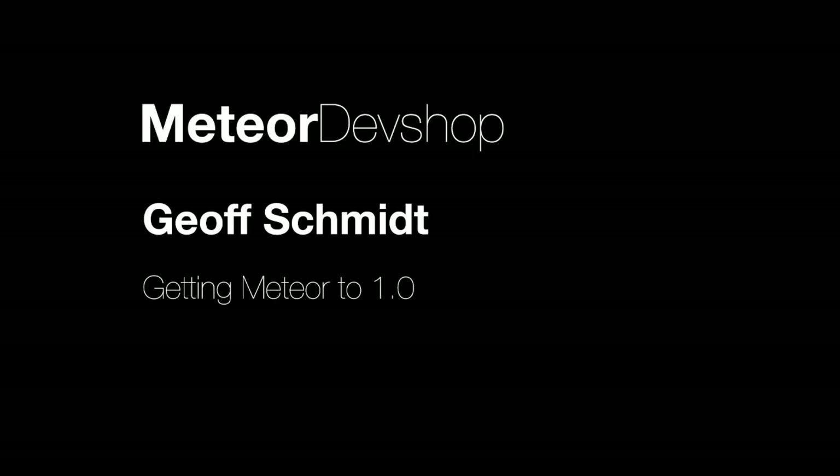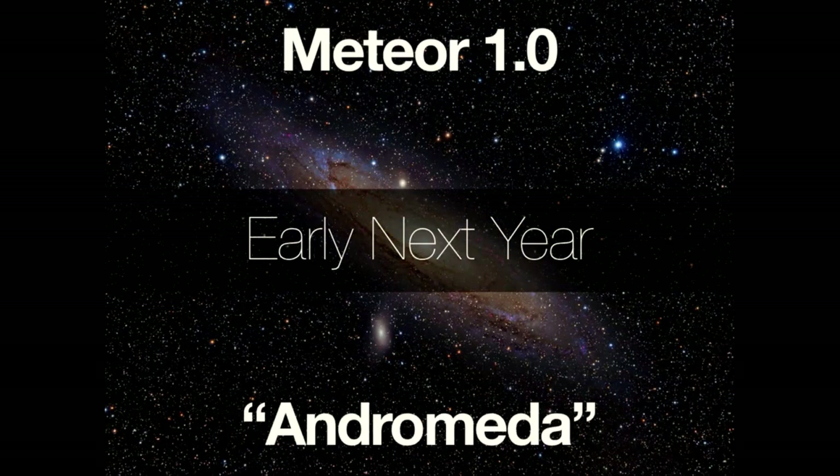Alright, so we've got some exciting news today. Who knows what the exciting news is? It's not 1.0 yet, but we are starting the process — Meteor 1.0 Andromeda. The question everyone in this room is probably wondering is, when is it going to be ready? The answer is we're thinking early next year.